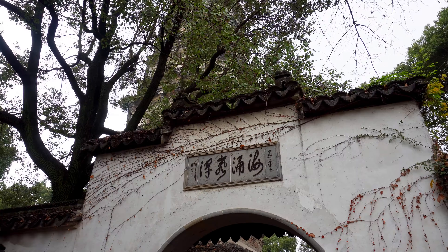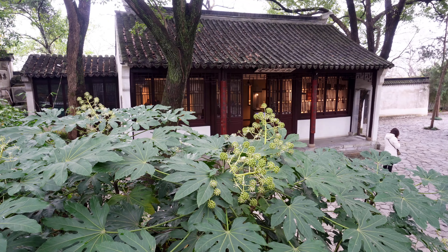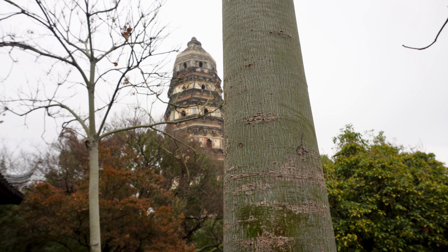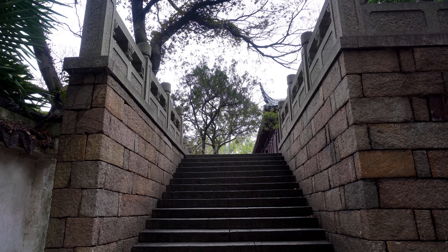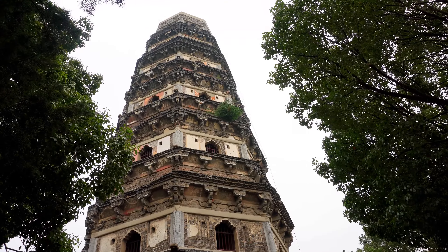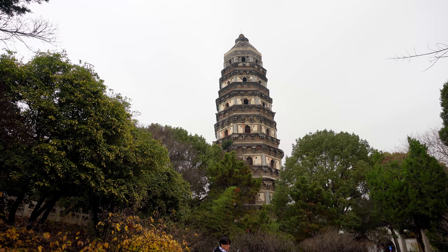Finally, arriving at Cloud Rock Pagoda, the main attraction in Tiger Hill. The pagoda stands on the hill's summit. As the oldest pagoda in the vicinity of Suzhou, it has come to be a symbol of the city and has the distinction of being China's leaning tower. It has a seven-story octagonal tower following the style of the timber pagodas built during the early Tang Dynasty, 618 until 907. It is 48 meters high and for the past 400 years has leaned 3.59 degrees to the northwest.